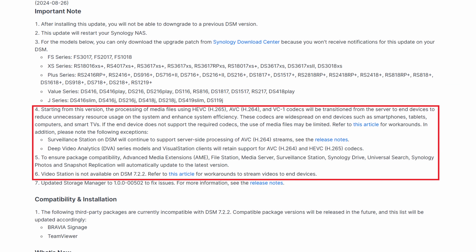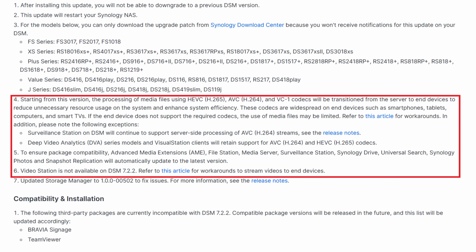For a lot of people, this won't be new news at this point, but Video Station has been removed from the Synology Package Manager, and Synology Surveillance Station, Synology Drive, Synology Photos, and File Station have been impacted as well. There's a lot to unpack here, so we'll briefly discuss the actual negative changes in DSM 7.2.2 and then focus on what can happen in the future if Synology continues down this path and how it can impact you.